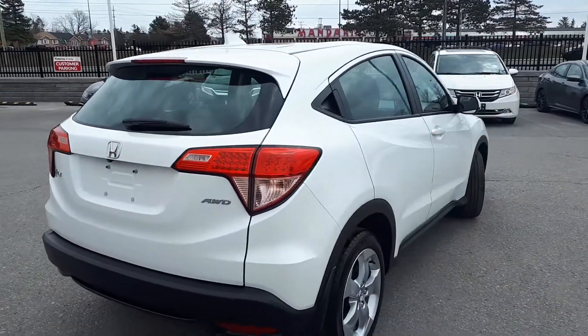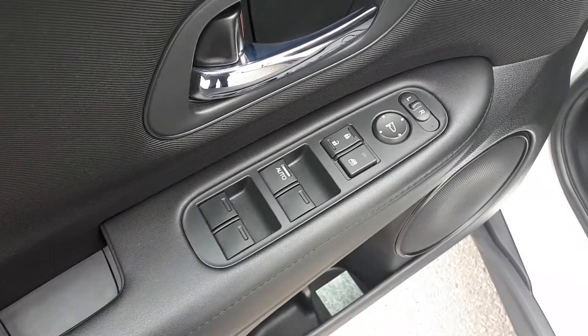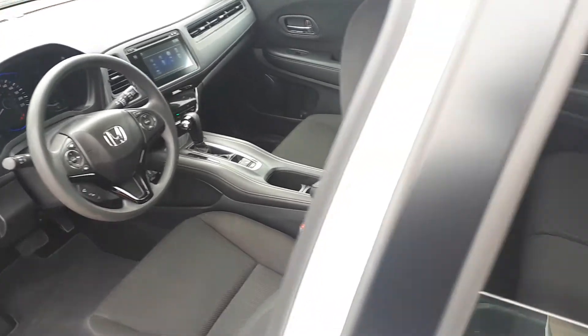Now let's take a look at some of the features inside. Starting with the driver's side door, this vehicle has power mirrors, locks and windows with an automatic driver's side window. There's also space for up to five passengers.